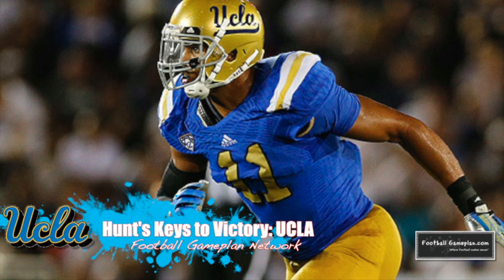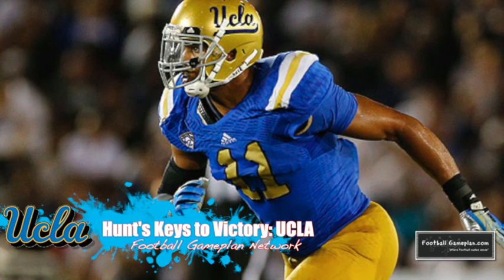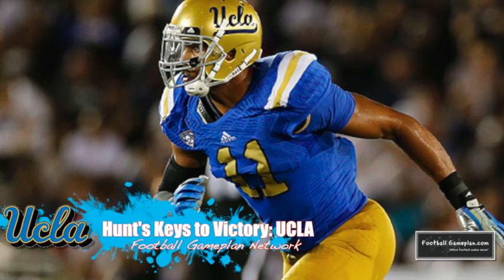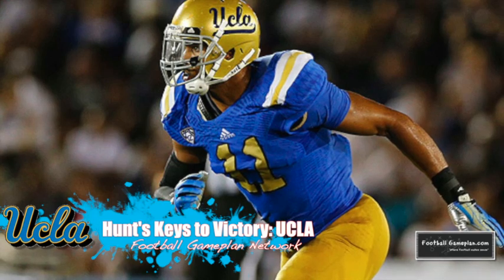On the defensive side, they have an outstanding linebacking corps — arguably one of the best in the country. They're very athletic, led by Anthony Barr, the All-American, and true freshman Miles Jack, who has done a sensational job so far this season.